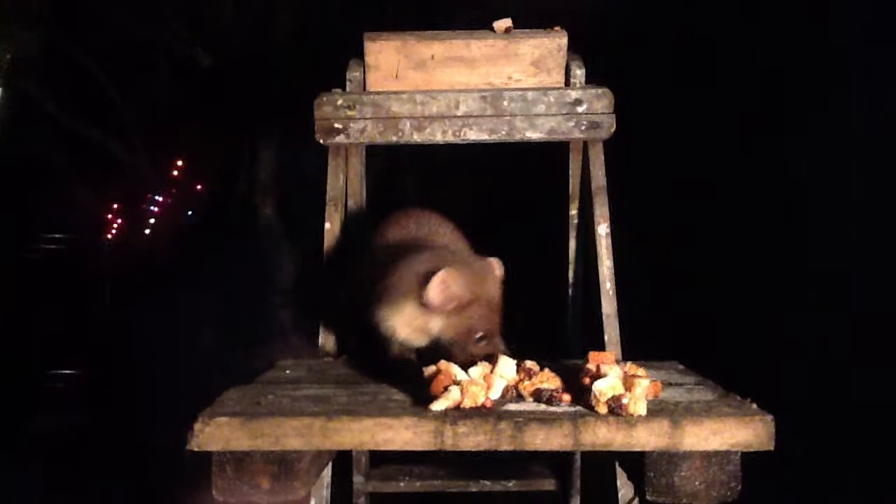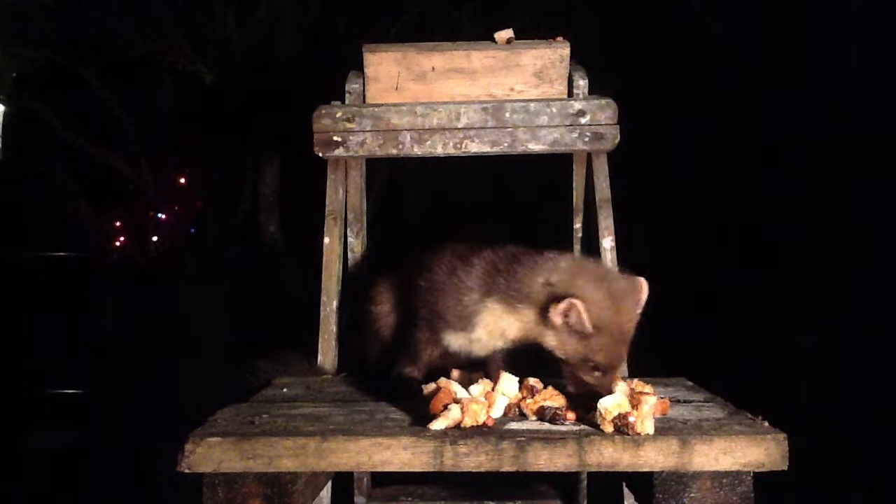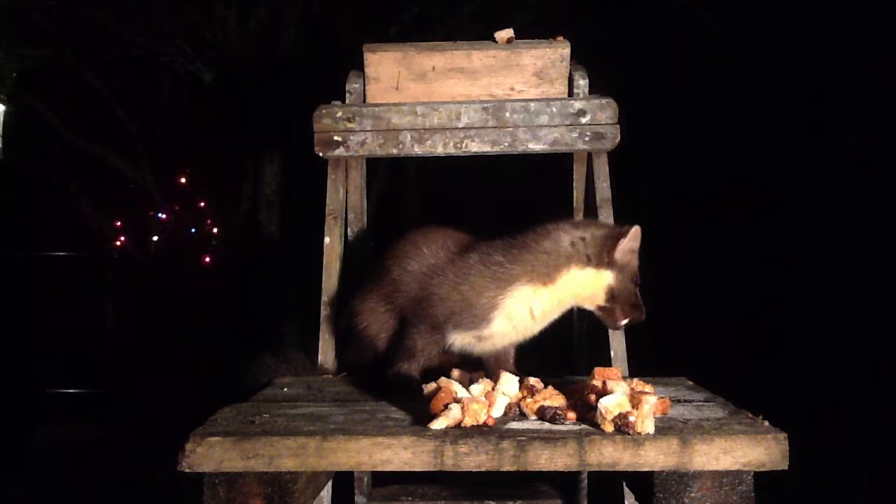It climbs down head first, twisting its ankles. But you know what? There is a lot of food around, and if I was a pine marten and I could get food on the ground, I wouldn't bother to go on the rope. They eat all that first, and when they're pushed, then they have to go for that. So I would suggest we cut down the peanuts on the ground and put something really tasty — deer carrion perhaps — in that little pot hanging on the rope.